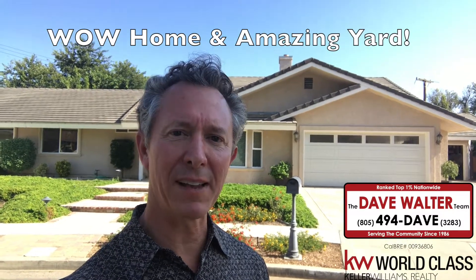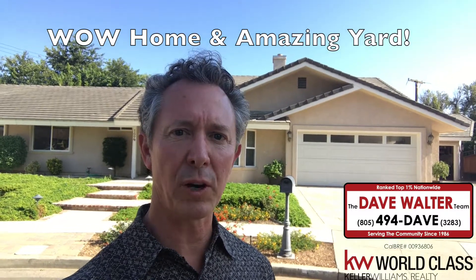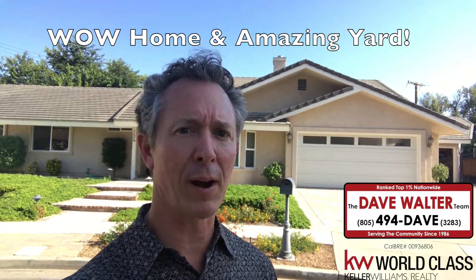Hi, Dave here again. I'm at a property in Thousand Oaks that's just hitting the market. The house is a large one-story home — it's been expanded, upgraded, renovated, with tremendous features. The yard is over 17,000 square feet. Since it's on a cul-de-sac, it has a wonderful pie-shaped, huge private backyard with a lot of wonderful features as well. You're going to want to take a look at this one. Let me show it to you.